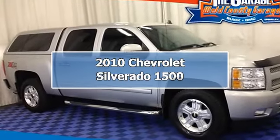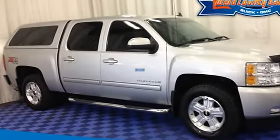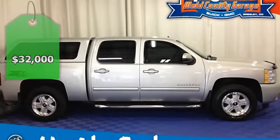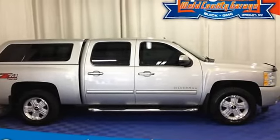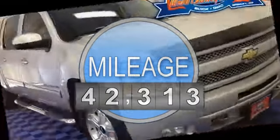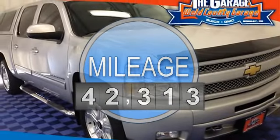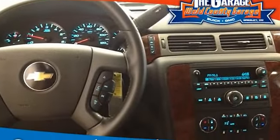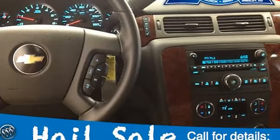2010 Chevrolet Silverado 1500 Crew Cab Pickup. This vehicle features the following equipment: 6-speed automatic transmission, 8-cylinder engine 5.3L, 4-wheel drive, LPO assist steps — chrome tubular, 3-round, dealer installed.